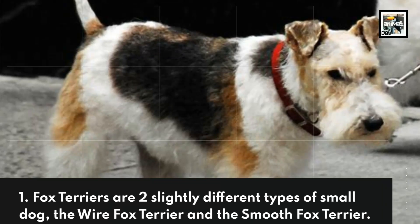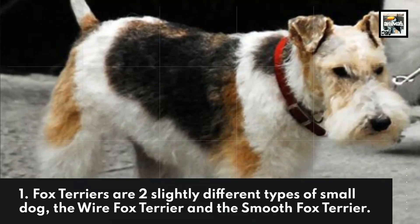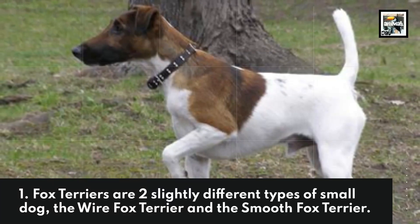Fox Terriers are two slightly different types of small dog: the Wire Fox Terrier and the Smooth Fox Terrier.